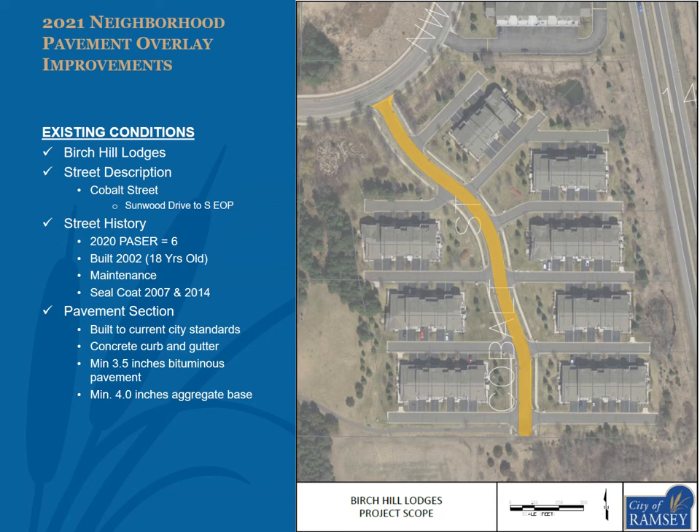The streets within Birch Hill Lodges proposed to be overlaid include Cobalt Street from Sunwood Drive to the south edge of the plat as shown in the attached exhibit. On an annual basis, City staff reviews every segment of streets within the City using the Pavement and Surface Evaluation Rating. The rating scale is from 0 to 10, with 10 being a new pavement. In 2020, Cobalt Street received a rating of 6. The streets within the subdivision were constructed in 2002, making them 18 years old. The streets received sealcoat improvements in 2007 and 2014. Some pavement patching has been required since the last sealcoat improvement. The pavement section was built to current city standards, with a minimum of 3.5 inches of bituminous pavement and 4 inches of aggregate base.